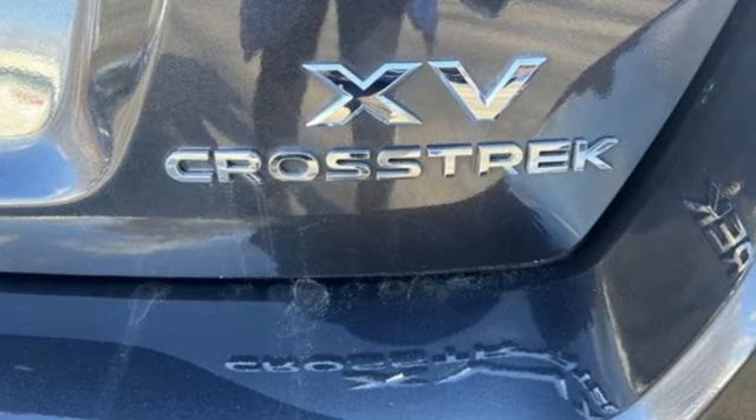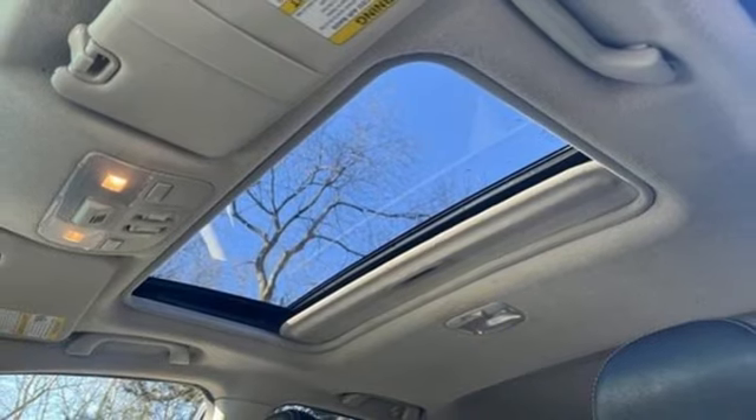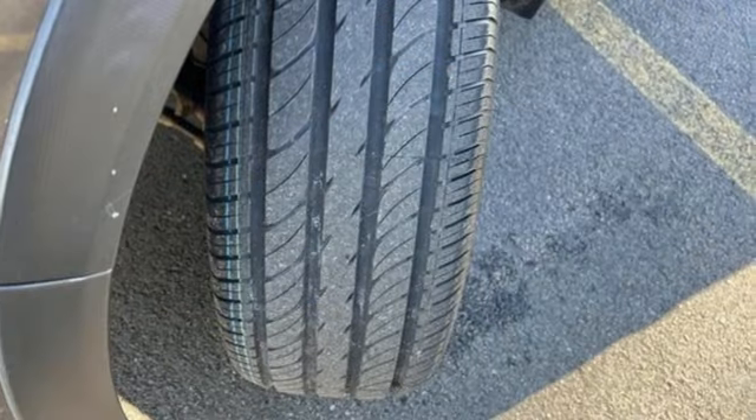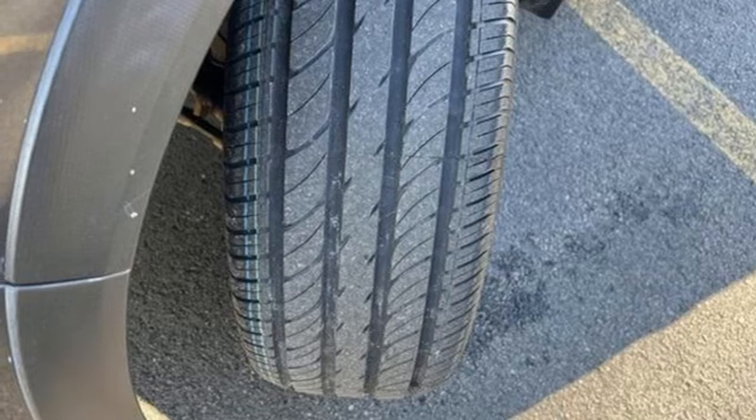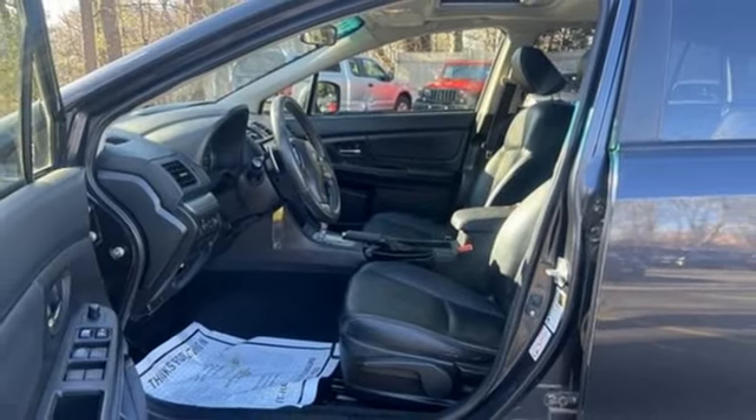H4 engine, front heated leather bucket seats, external memory control, leather steering wheel, Bluetooth, AM FM HD radio, aluminum wheels, multifunction steering wheel, and Bluetooth wireless audio streaming.